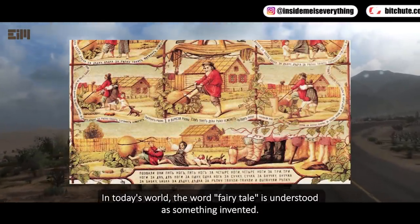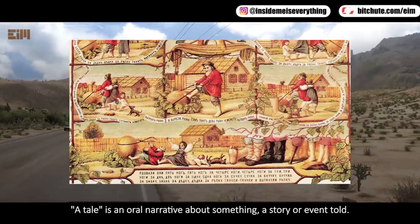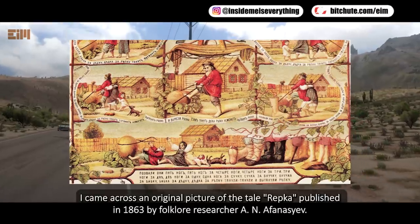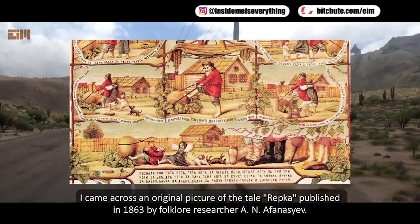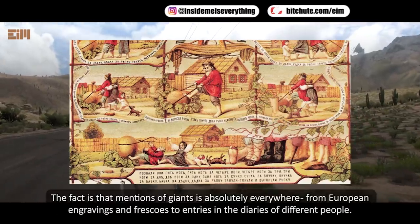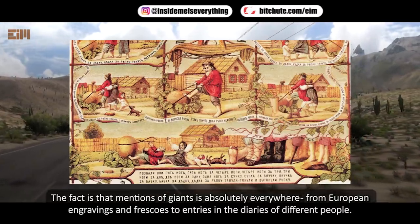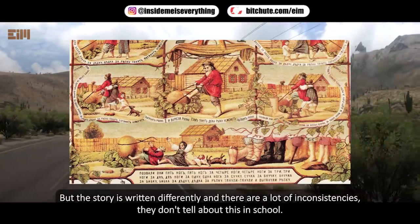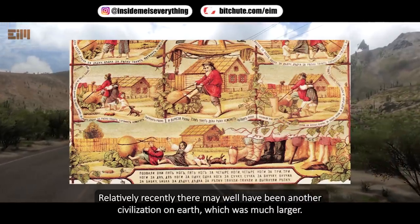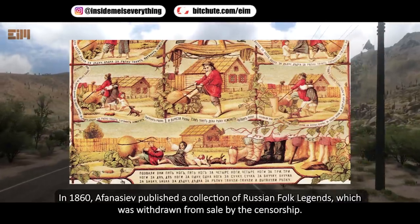In today's world, the word 'fairy tale' is understood as something invented, but it's not that simple — a tale is an oral narrative about a real story or event. Russian fairy tales should be taken more seriously. I came across an original picture of the tale 'Repka,' published in 1863 by folklore researcher Alexander Afanasyev. In addition to the familiar characters, the picture shows the legs of giants. Mentions of giants appear everywhere — from European engravings and frescoes to diary entries — yet this is not taught in school. There may well have been another civilization on earth that was much larger. In 1860, Afanasyev published a collection of Russian folk legends that was subsequently withdrawn from sale by censorship.